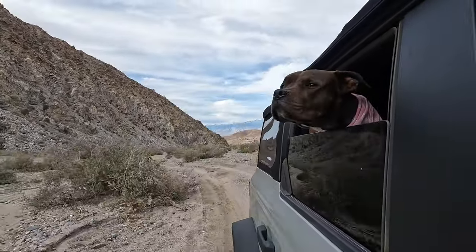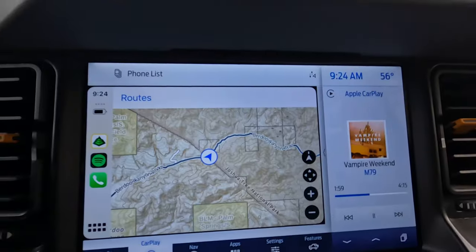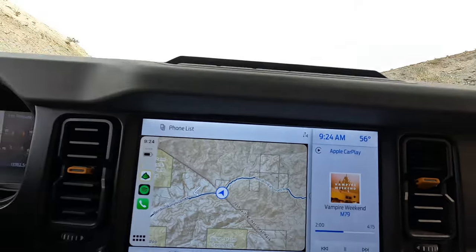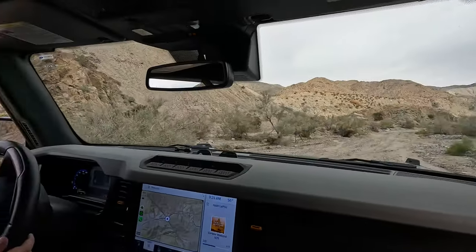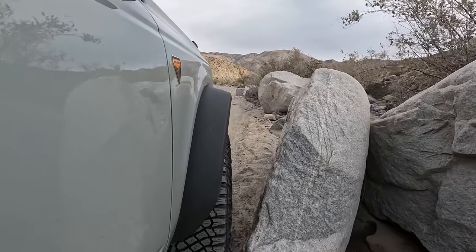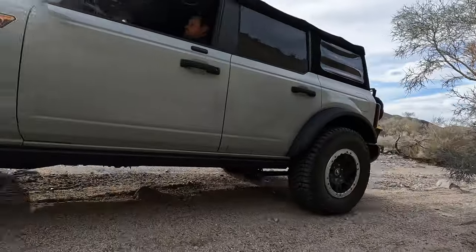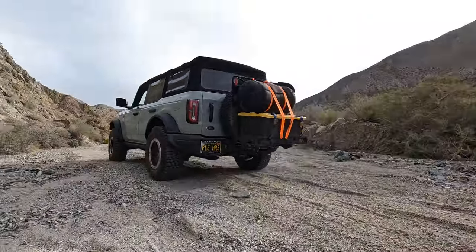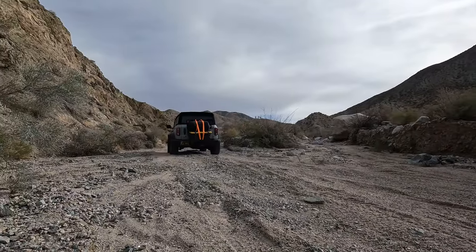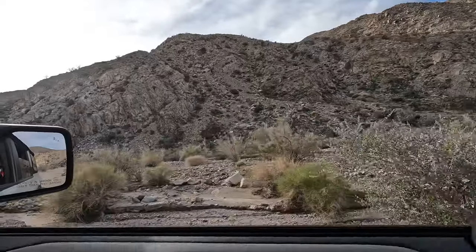Birdew Canyon is a 14-mile trail that starts out in BLM land and then eventually crosses the boundary into Joshua Tree National Park. While this trail is rated as moderate, most of the difficult sections do have bypasses. The majority of this trail is sandy wash with a few rocky sections. There is one mandatory spot on the trail that requires some ground clearance and some careful tire placement.